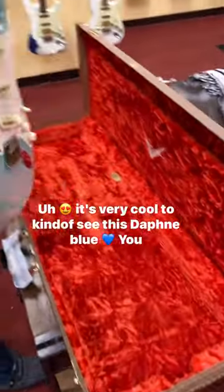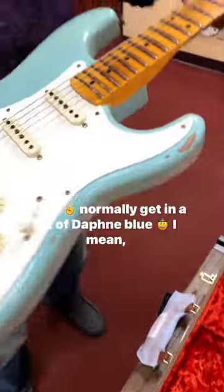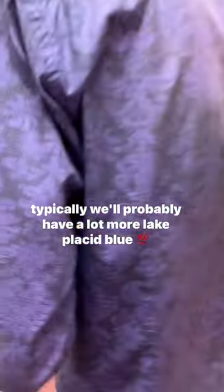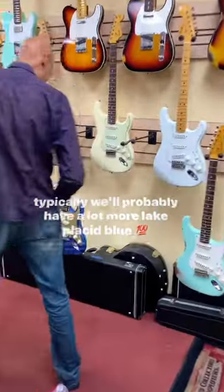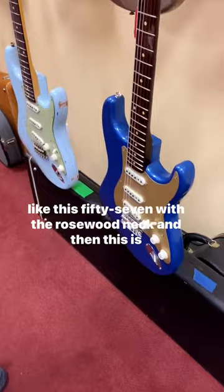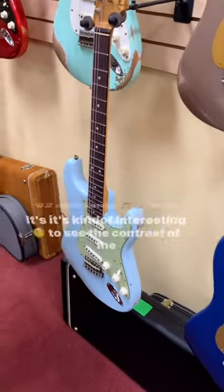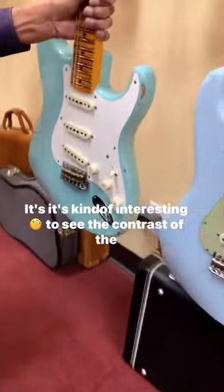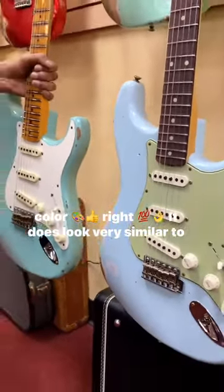It's very cool to see this Daphne blue — we don't normally get a lot of Daphne blue in. Typically we'll have a lot more Lake Placid blue, like this '57 with the rosewood neck. And then this is a '62 in sonic blue. It's kind of interesting to see the contrast of the color.